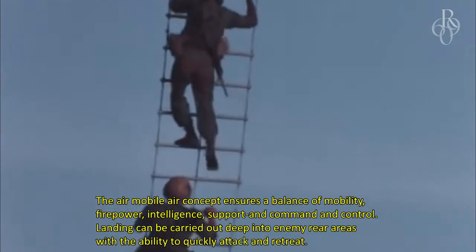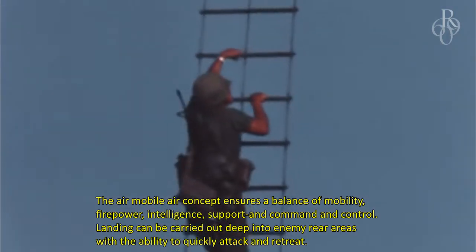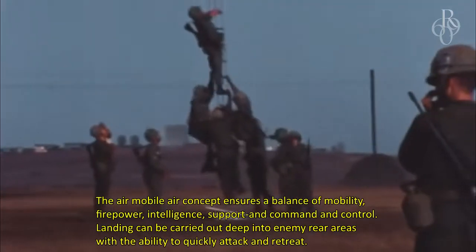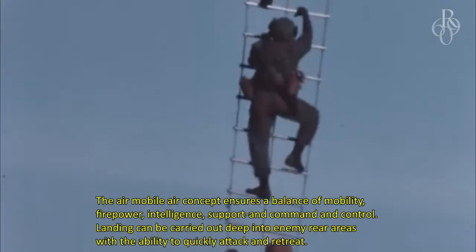The Air Mobile concept ensures a balance of mobility, firepower, intelligence, support, and command and control. Landing can be carried out deep into enemy rear areas with the ability to quickly attack and retreat.